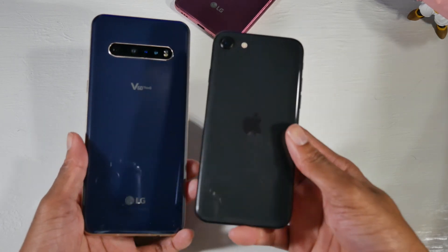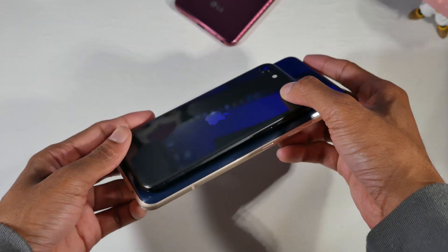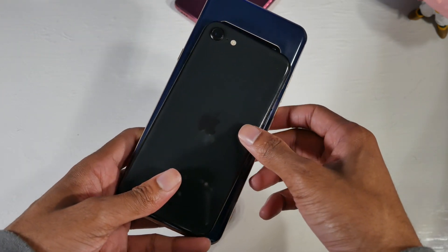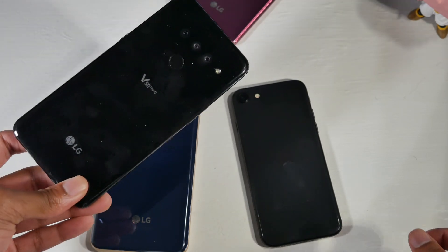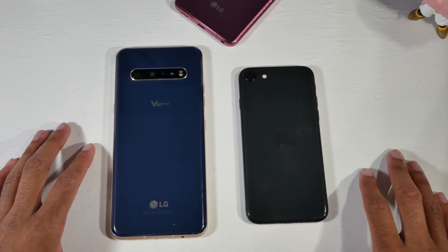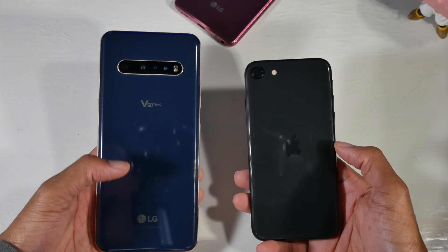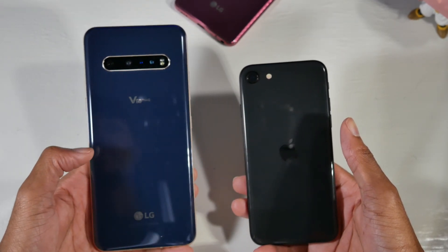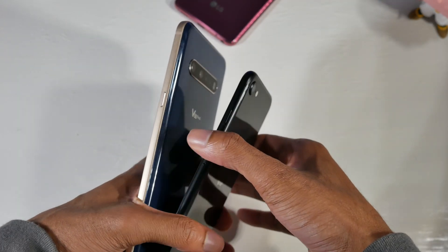Starting off with the body of each phone — just a massive difference in size. The SE is like a little baby phone compared to the LG V60. Now the V60 is abnormally big even for most flagships — really any phone is going to look small compared to the V60. Hardware-wise, both are glass and metal phones and they both look really great. The V60 is the more modern-looking phone to me, definitely because of the multiple cameras, whereas the SE has just one single camera, which makes it look slightly dated.